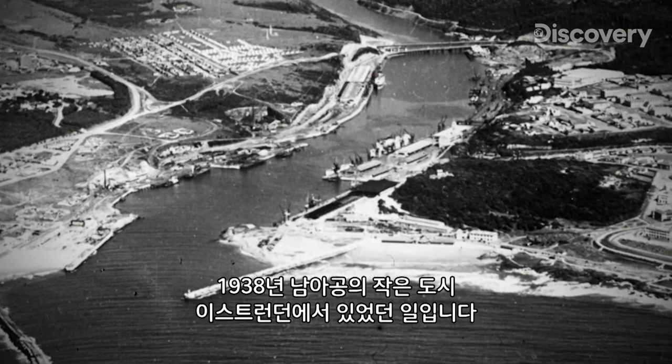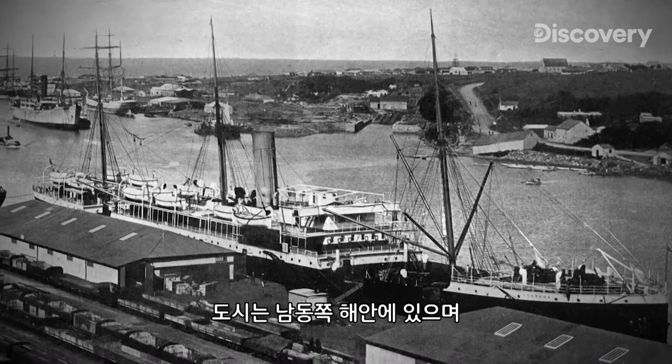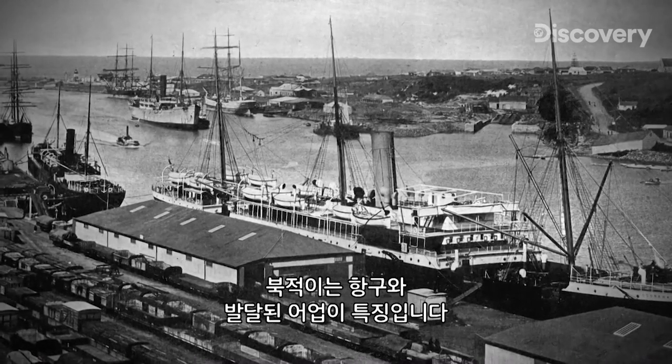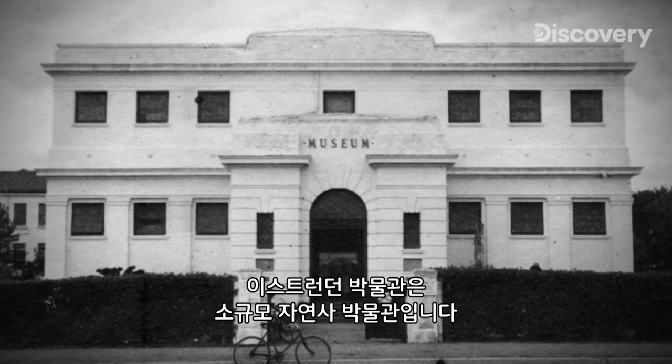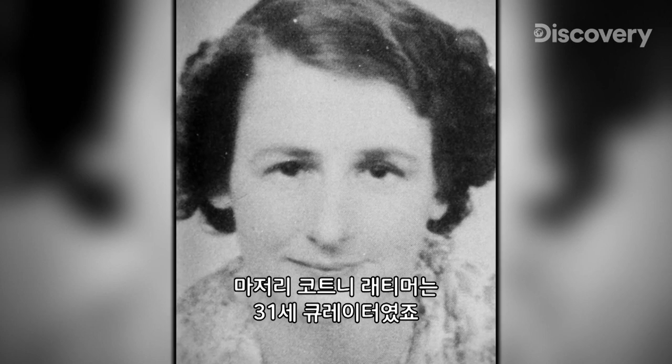It's 1938 in the small South African city of East London. Located on the southeast coast, it has a bustling port and a thriving fishing industry. It also boasts a tiny natural history museum called the East London Museum, whose curator is 31-year-old Marjorie Courtney Latimer.